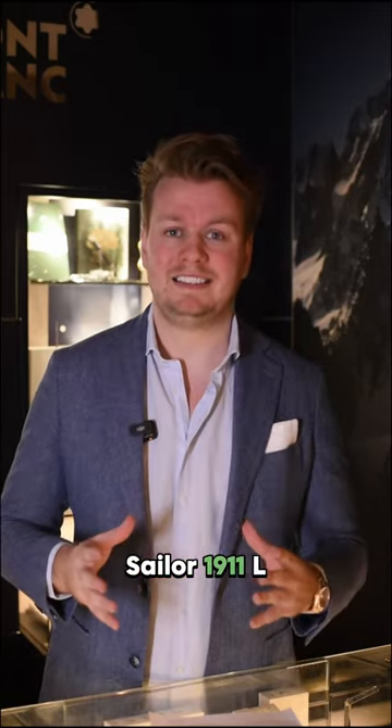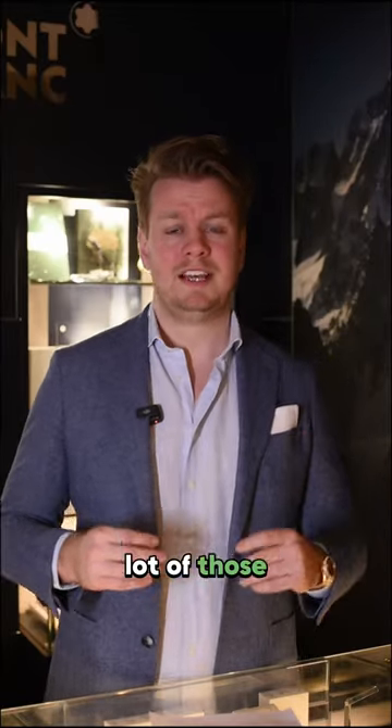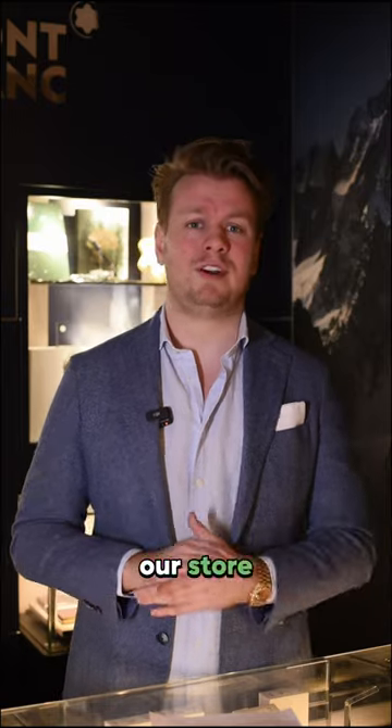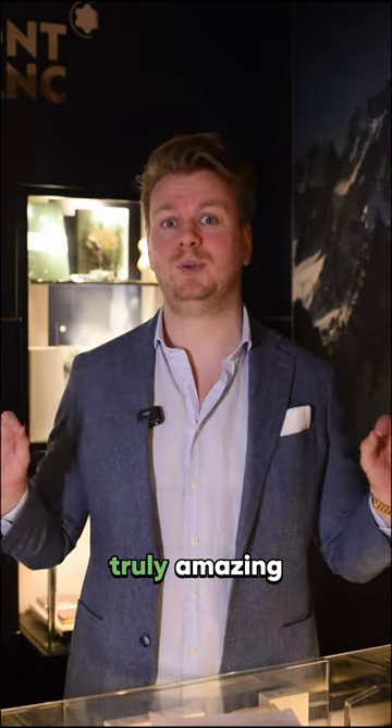Number three is the Sailor 1911L, especially the demonstrator. We sold a lot of those. Sailor is a new brand in our store and people just seem to love it, of course, because the nibs are truly amazing.